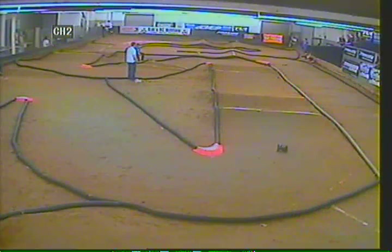Race number three on the track. Race number four, you are up next, Sportsman 8th Scale. Sportsman 8th Scale, have those vehicles ready. You guys will be up.